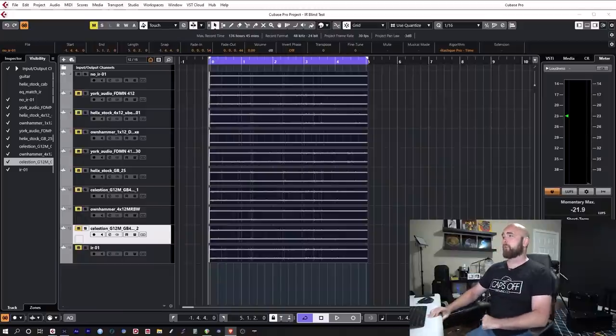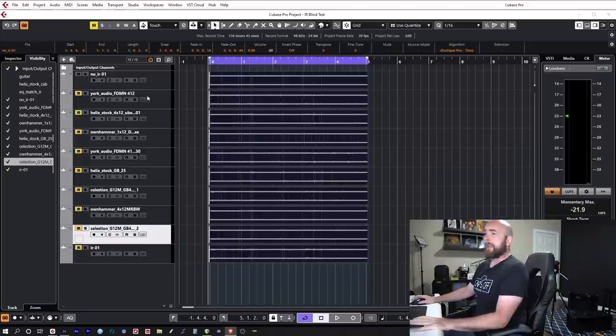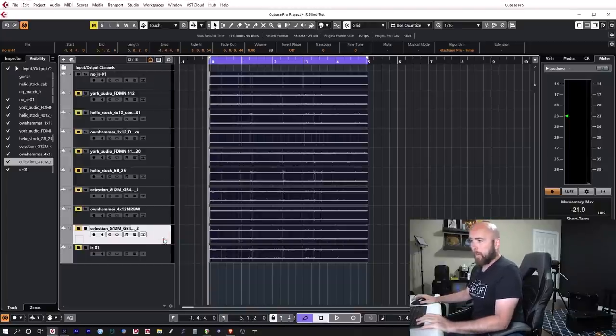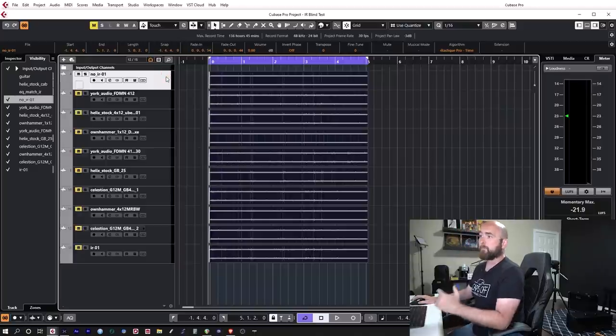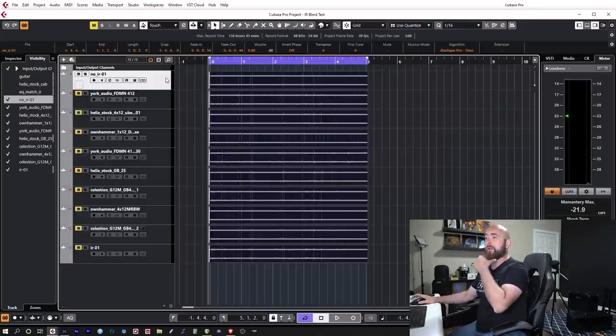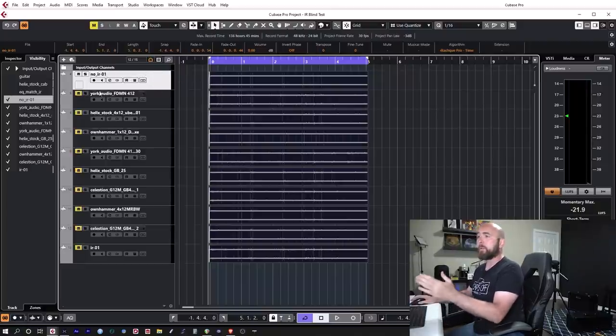So let's go over to Cubase and I'll show you what I actually did. I have the sounds listed in order, tone one through nine, and down here I also have the original IR that was used to create the match EQ for tone one. Let me play through the riff again, soloing through each track in order so you can hear them.